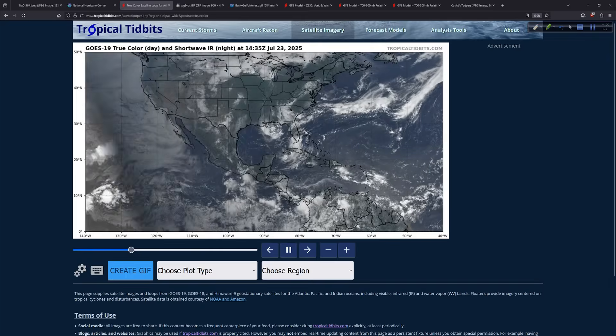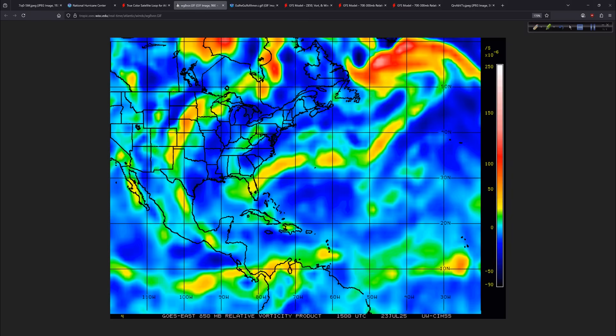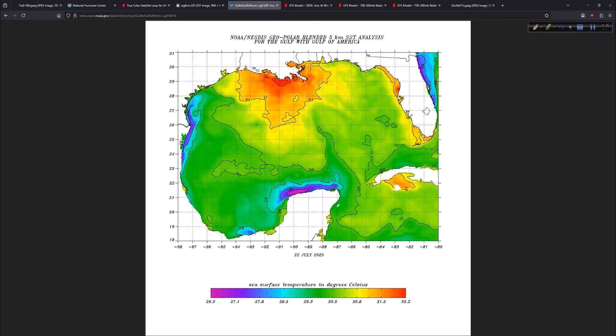The surface trough is sitting right through here — part of it is the leftover vorticity from 93L that went up and around the ridge. There are some showers and thunderstorms in the vicinity of Florida but nothing really concentrated. On the vorticity signature, there's a piece of energy sitting over Florida itself, and then it stretches out into the Atlantic like taffy — it is not bundled up and consolidating. There's 94L, what's left of it, which is a little more concentrated. This system has a long way to go.